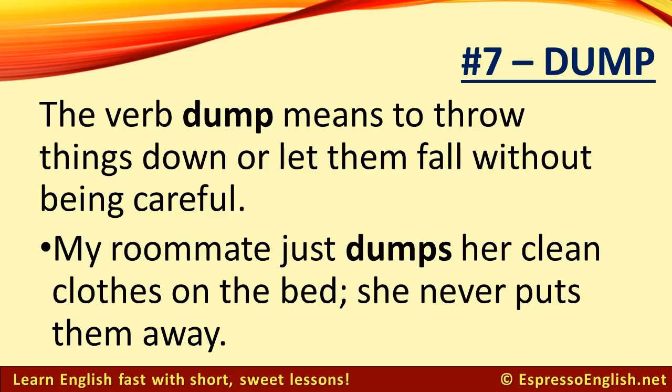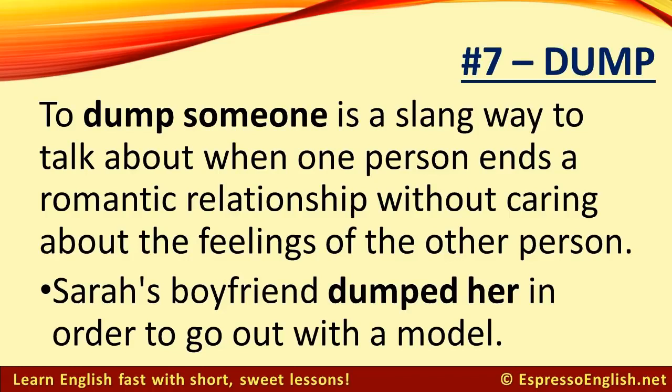Number 7: Dump. The verb dump means to throw things down or let them fall without being careful. For example, my roommate just dumps her clean clothes on the bed — she never puts them away. To dump someone is a slang way to talk about when one person ends a romantic relationship without caring about the feelings of the other person. For example, Sarah's boyfriend dumped her in order to go out with a model.